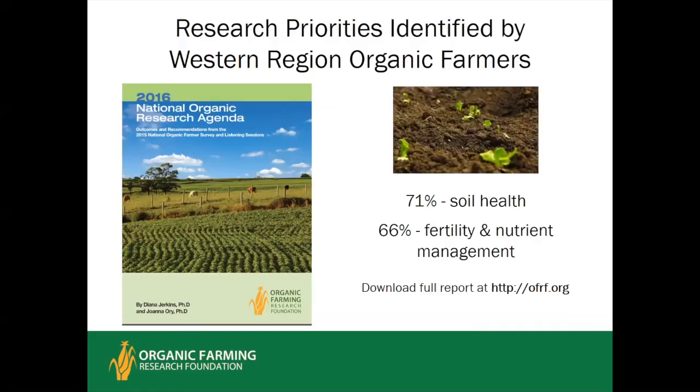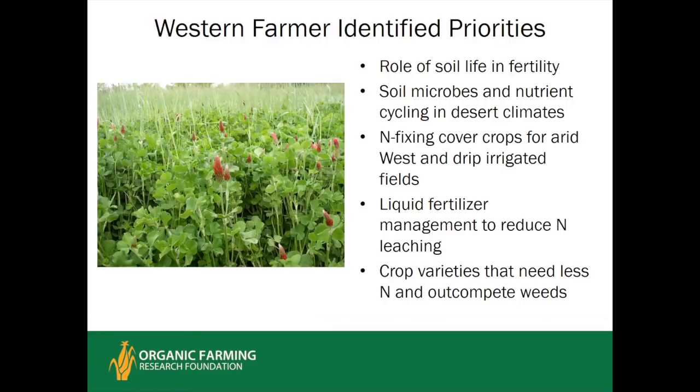Some specific issues really stood out in the western region: how soil life cycles nutrients in arid desert climates; what are the best nitrogen-fixing cover crops for either dry land or drip-irrigated fields; interest in liquid fertilizer management to reduce nitrogen leaching, particularly important in areas with heavy winter rainfall; and widespread interest in crop varieties that need less nitrogen and out-compete weeds.